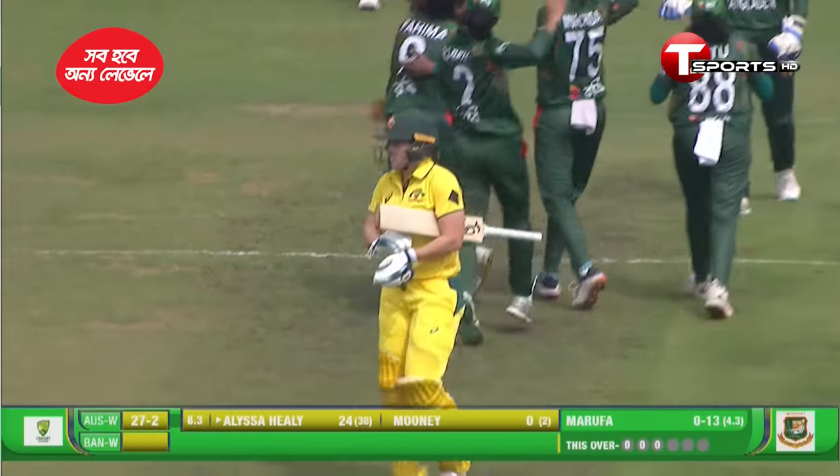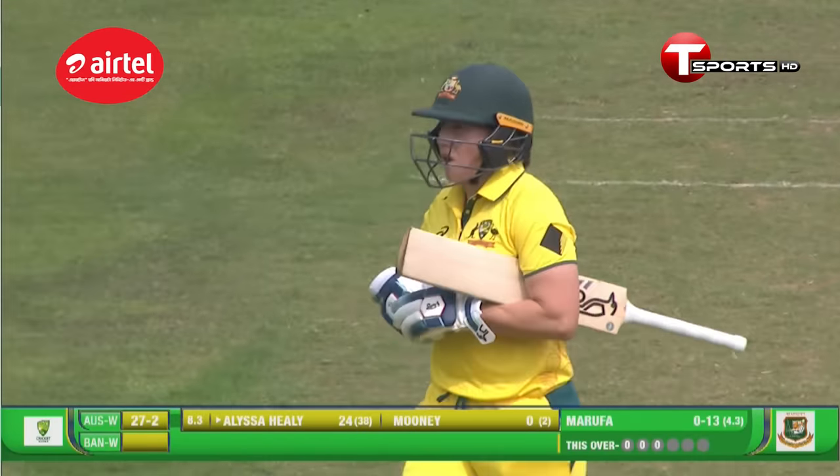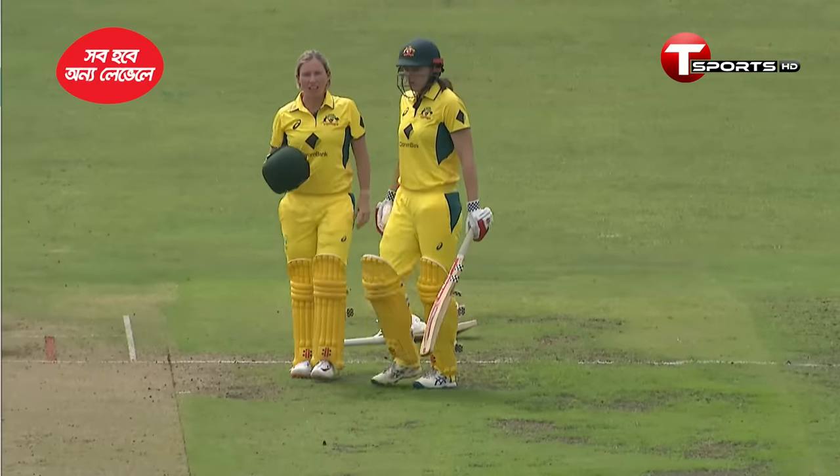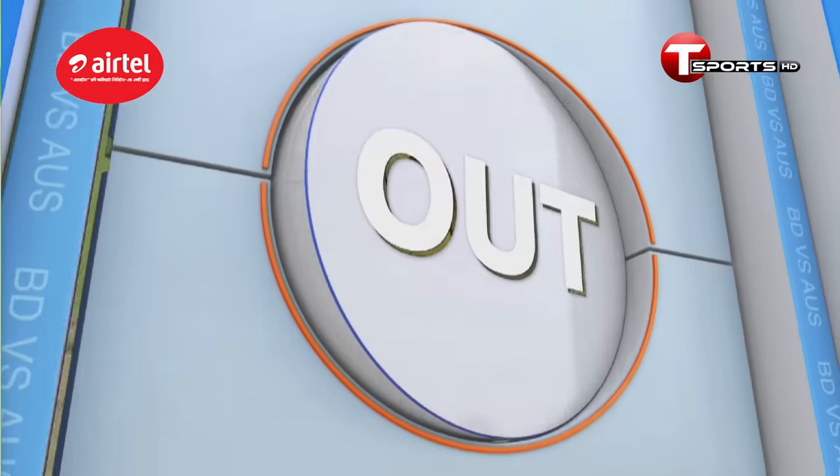It's the big fish. The Australian captain, Ellyse Healy, she has to depart. And it's quite the formality for the Bangladesh skipper to get rid of the Aussie skipper.